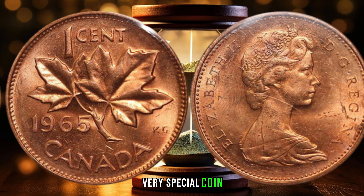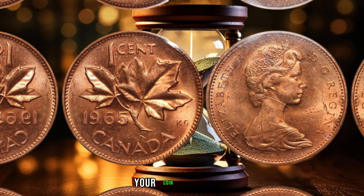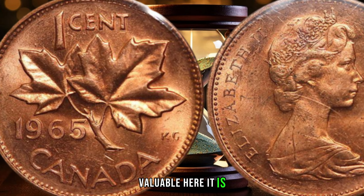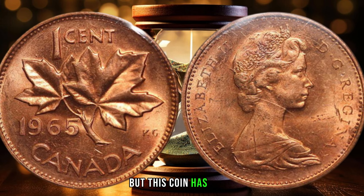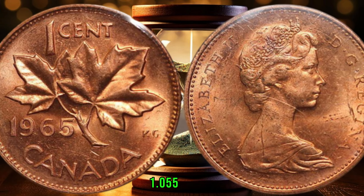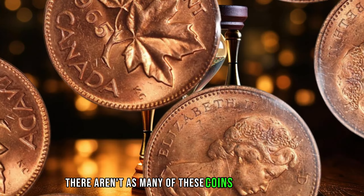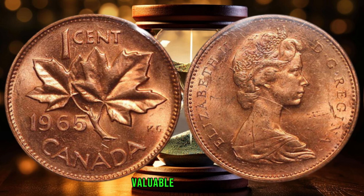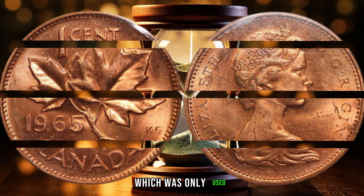We're going to talk about a very special coin that could be worth a lot of money. It's the 1965 Canada one-cent coin, and it's a rare find that could make your coin collection truly unique. Let's dive in and see what makes this coin so valuable. Here it is — the 1965 Canada one-cent coin. At first glance it might look like any other penny, but this coin has a few key features that make it stand out. The mintage of this coin is only 1,055,000, which is much lower than other coins from the same year, making them harder to find and more valuable. Another feature that makes this coin valuable is its design — it features a unique maple leaf design, which was only used for a short time.